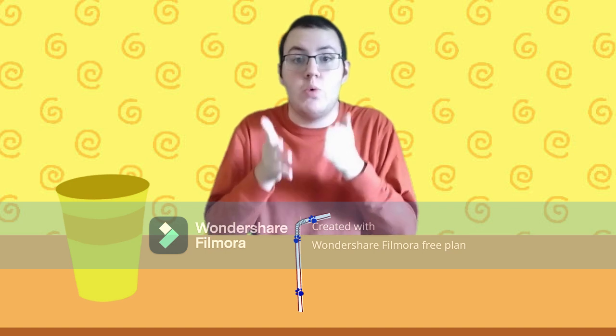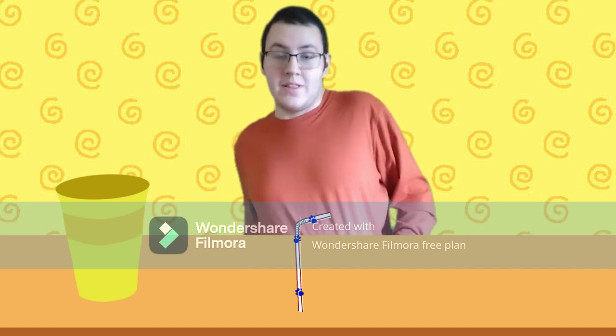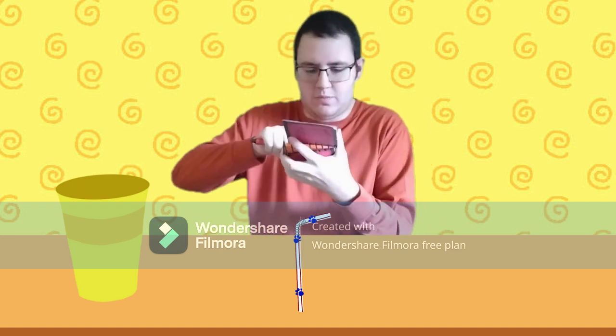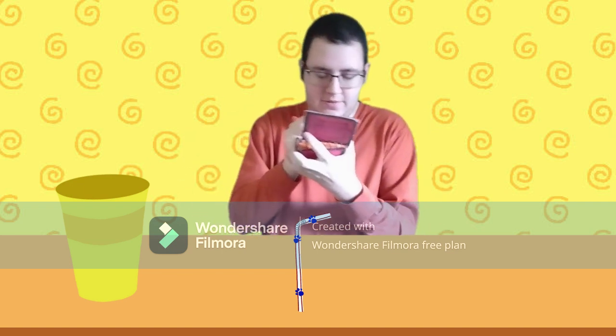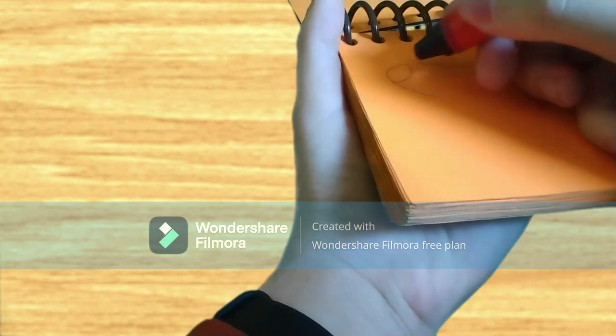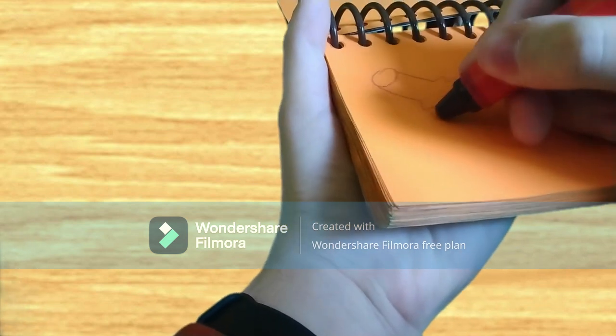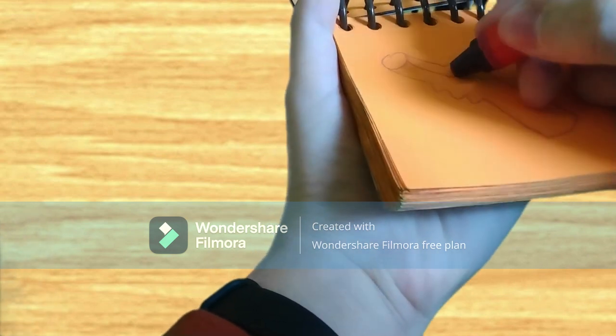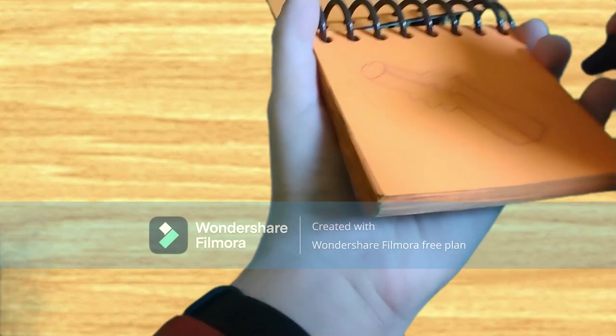You know what to do — we need our handy dandy notebook! Let's see. There's the top, couple of lines, that little bendy part, two long lines, and a stripe down the middle. There — a straw!